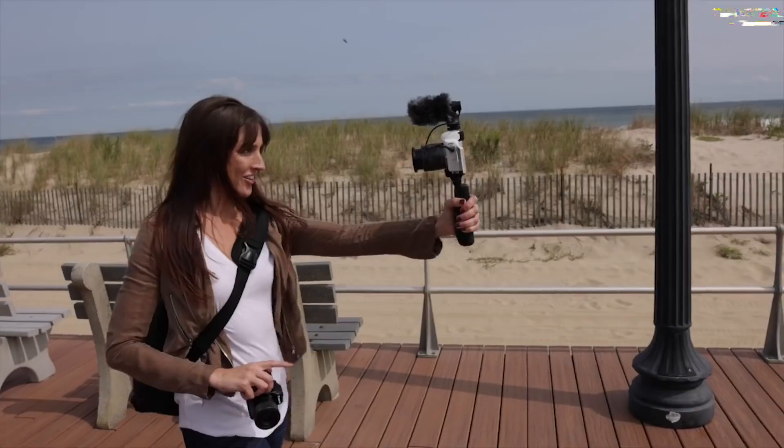Meet the Canon EOS R50, a gem that shines brightly as the number two best budget mirrorless camera. Tailored for beginners, this camera encapsulates the essence of simplicity and brilliance. Its 24.1 megapixel resolution and 10fps burst speed delivers a powerful punch, capturing moments with precision. The three-inch vari-angle touchscreen boasting 1.04 million dots adds a touch of versatility to your creative process. Canon has enhanced autofocus, introducing eye detection in both stills and video modes.